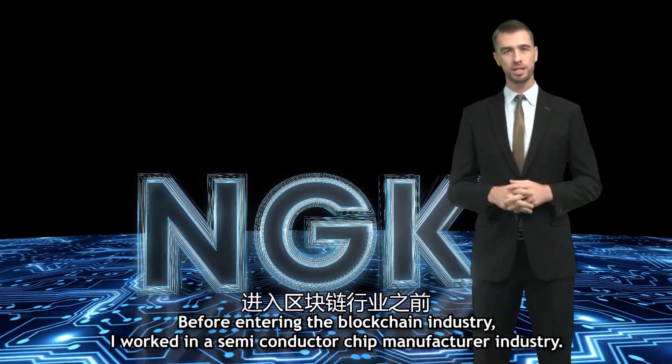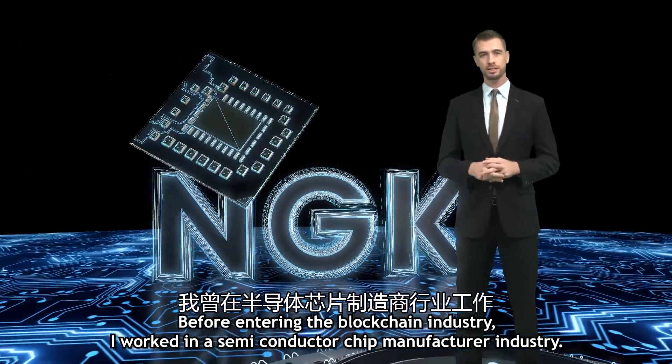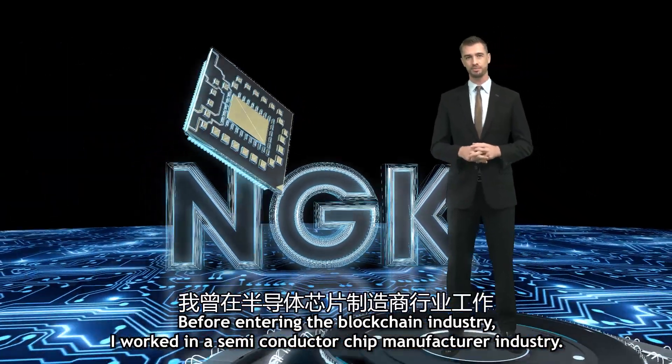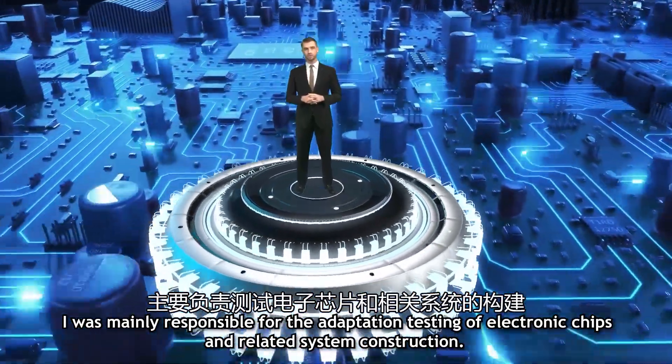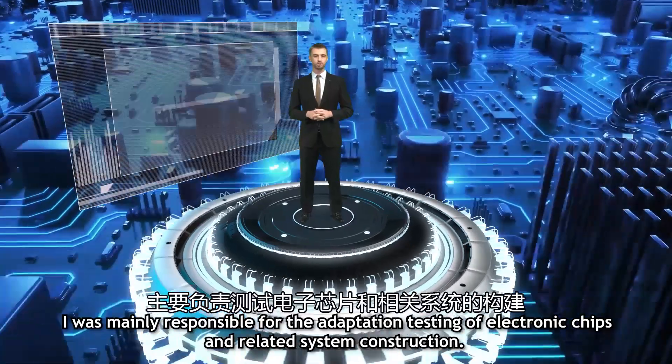Before entering the blockchain industry, I worked in the semiconductor chip manufacturer industry. I was mainly responsible for the adaptation and testing of electronic chips and related system construction.